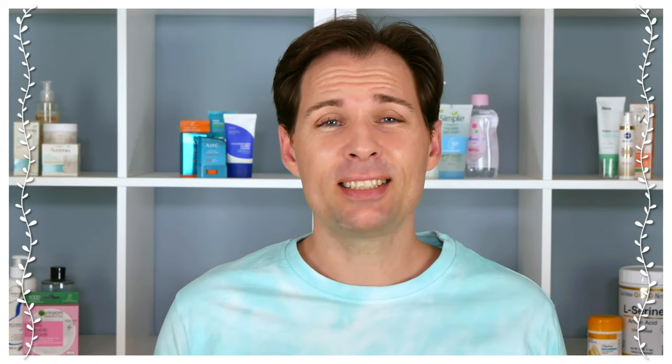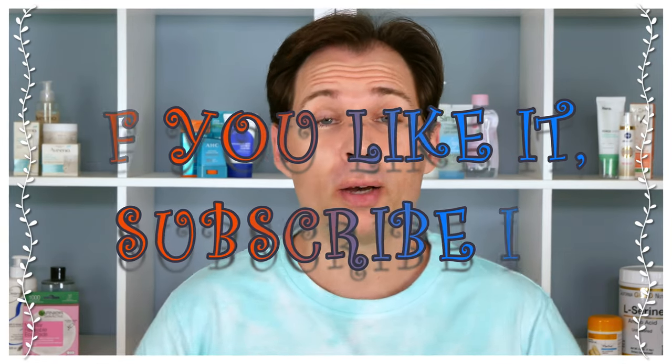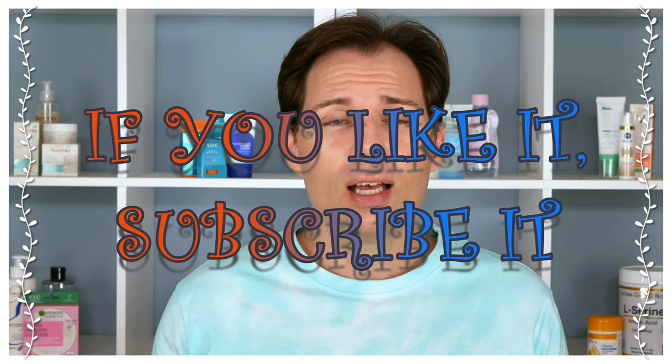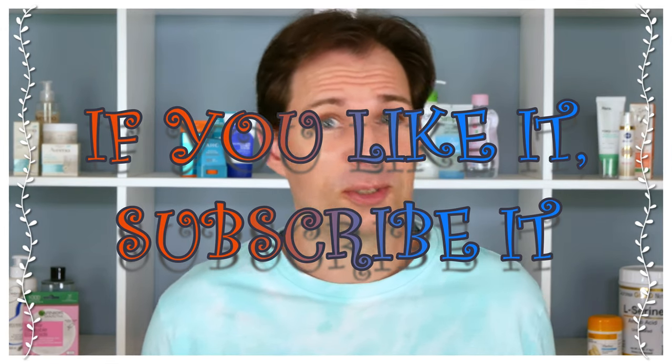Hello guys and welcome to my channel. My name is Jesper Fasson and on this channel we talk about skincare. As you can see, this is just as if you saw me on the high street — no filter on this channel. This is actually how I look.